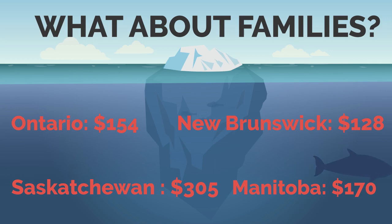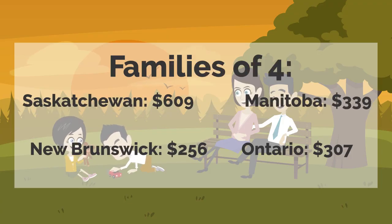But those amounts are actually for individuals. So what about families? Your marital status and number of children will affect how much you'll be eligible for. Here's the maximum that you can get in each of those four provinces.